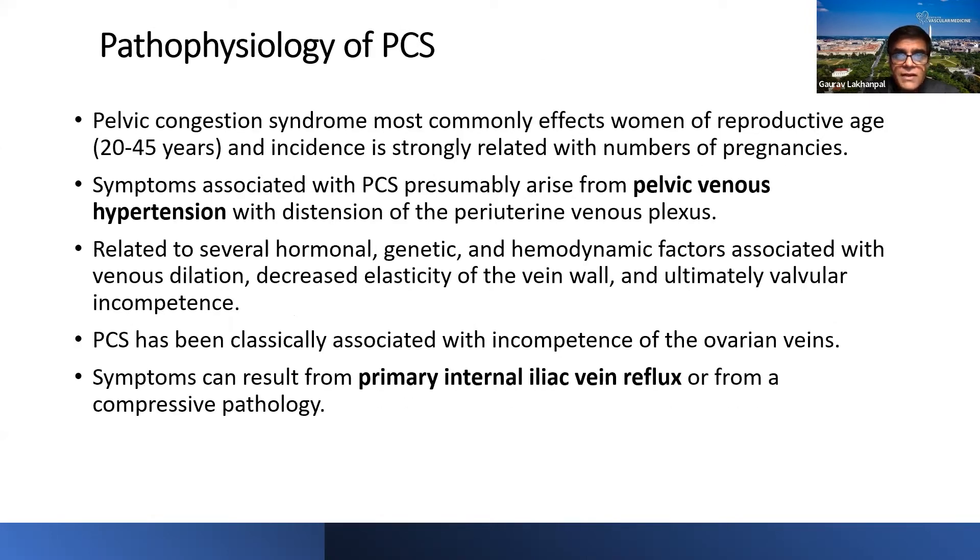PCS is a disease predominantly of the young — the majority of patients are in the reproductive age group of 20 to 45 years, and the incidence is strongly related to number of pregnancies. Premenopausal, multiparous females are more prone to develop this syndrome. Because of the lower pregnancy rates in the United States, fewer patients with PCS are seen here compared to South America. We published a paper around 2017-18 identifying Gravida 2 and higher as one of the risk factors for developing pelvic venous insufficiency.